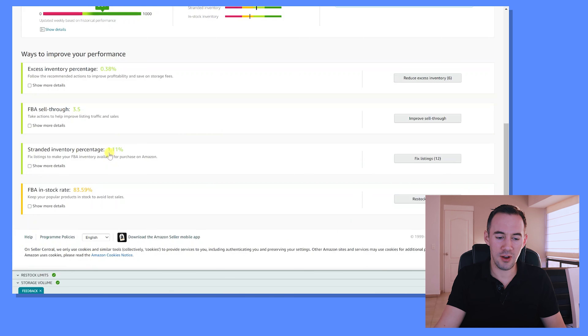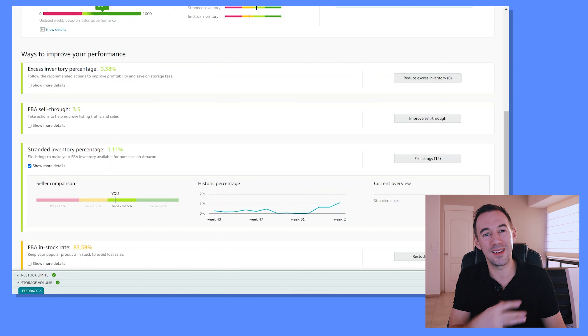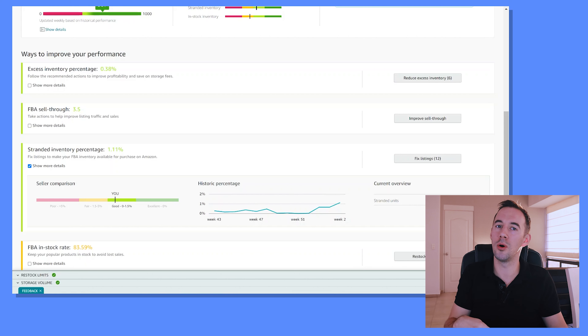Back on the computer — in the dashboard, stranded inventory is at 1.1%. You can see how you compare to other sellers — we're pretty good. Recently it peaked at 0.46% and right now I've got 117 stranded units. Problems do happen — maybe dating or IP issues — but generally I'm really happy with that. My team will get them resolved, and you can see we have a history of pretty much keeping on top of it.